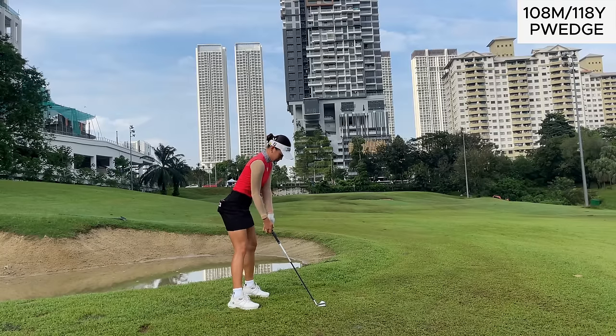As you can tell by the waterlogged bunkers, it has been raining a lot, so we're going to be expecting some pretty receptive greens.